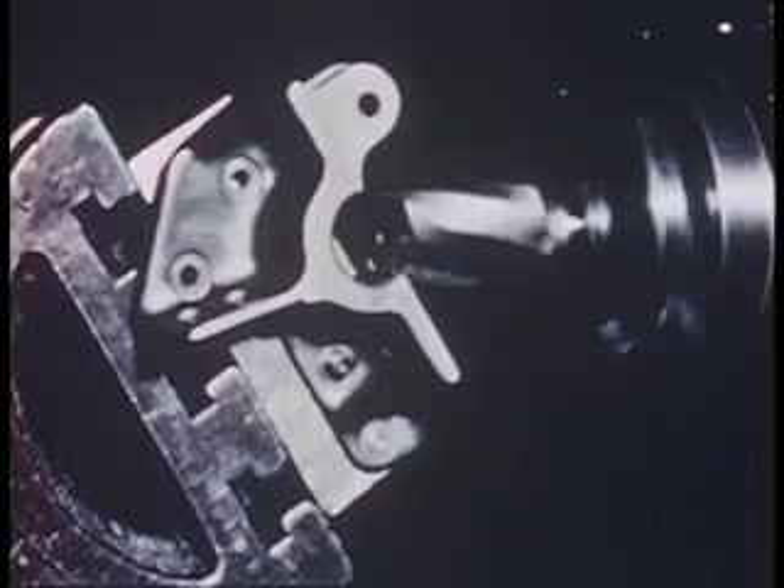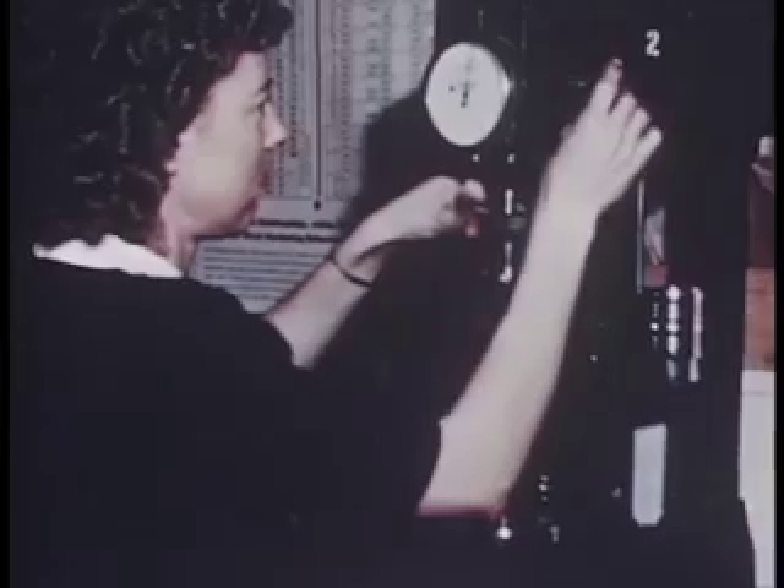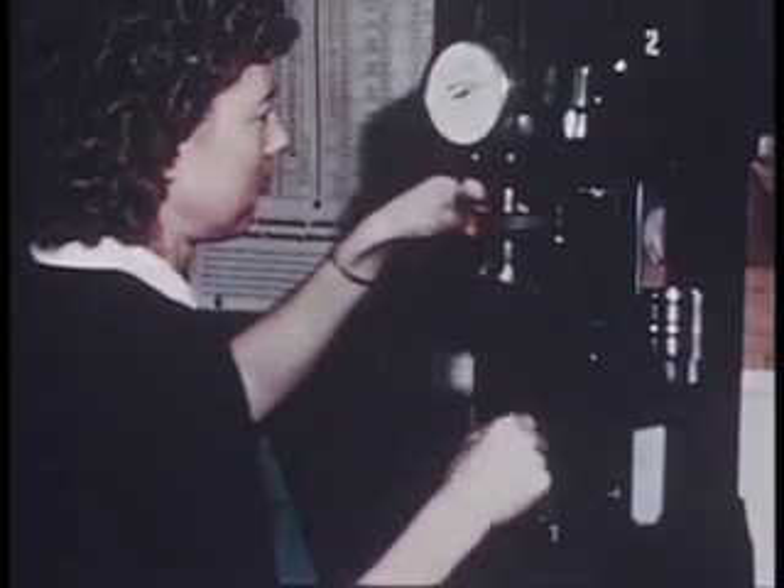Each component of the tunnel had to be fabricated to close tolerances to permit proper air flow. Machining of the test section parts had to be performed with meticulous care. After machining, the parts were closely inspected. The assembled units of the tunnel were installed as they were completed, and each section had to be tested. When the tunnel is in operation, the air flows from right to left, as seen from this position.